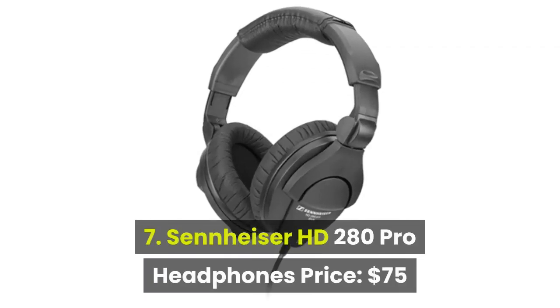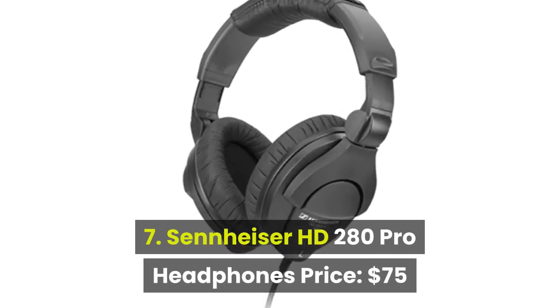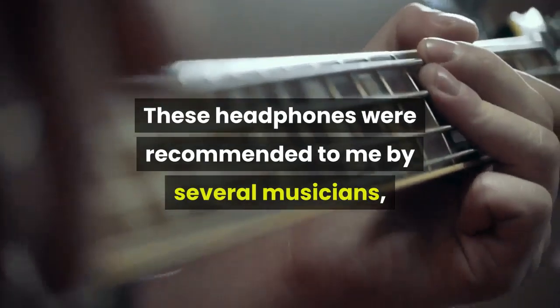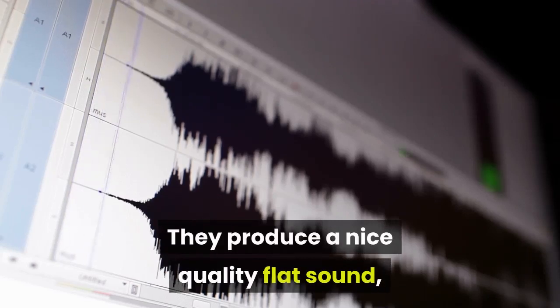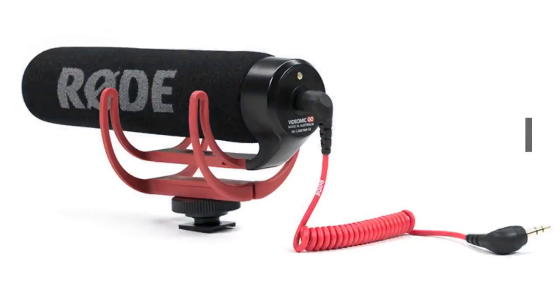7. Sennheiser HD 280 Pro Headphones, price: $75. You can never go wrong with a great pair of headphones like the Sennheiser HD 280. These headphones were recommended to me by several musicians as well as a composer I frequently work with. They produce a nice quality flat sound, which is what you want when capturing audio or mixing.